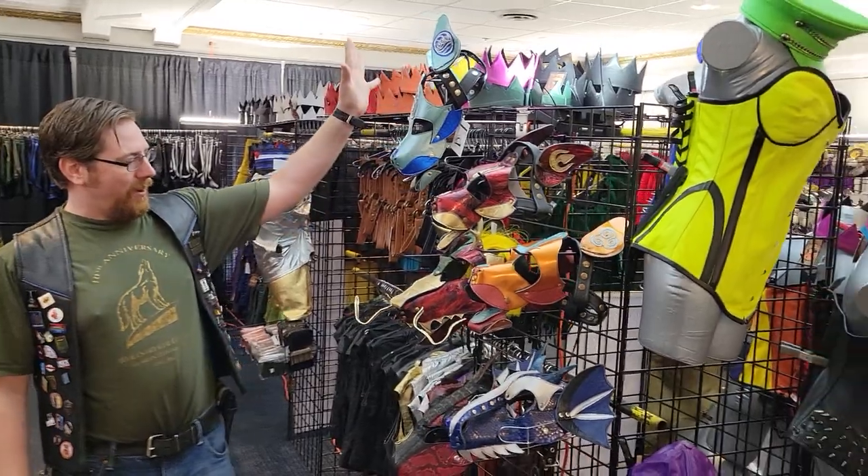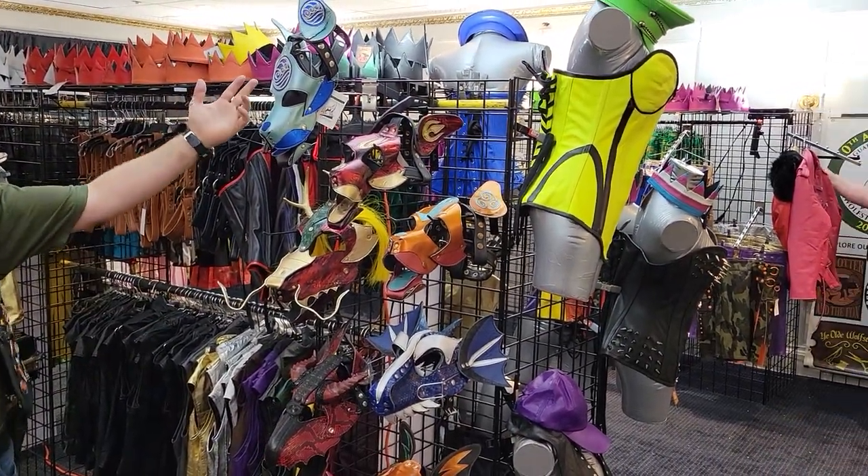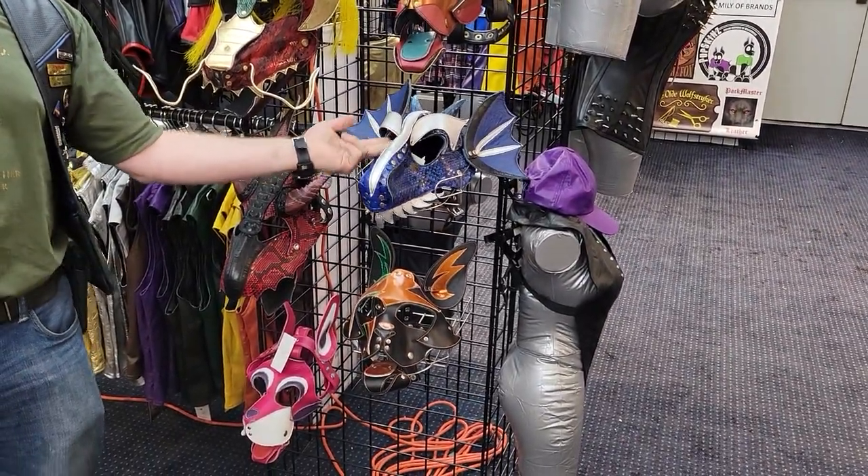A bit more of a custom that we do here at Wolf Striker — we have our collection of puppy hoods. These are just examples of some of the ones we do. We have our fan favorite Avatar series, and if you identify as a scaly instead of a puppy, we have our new dragon hoods.